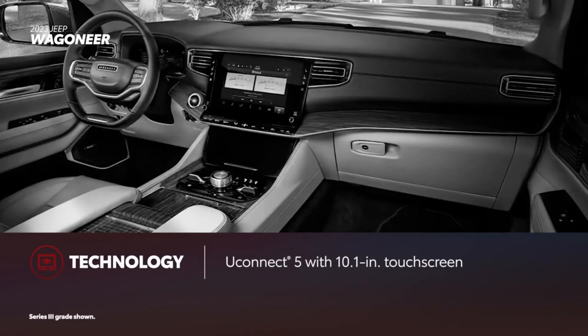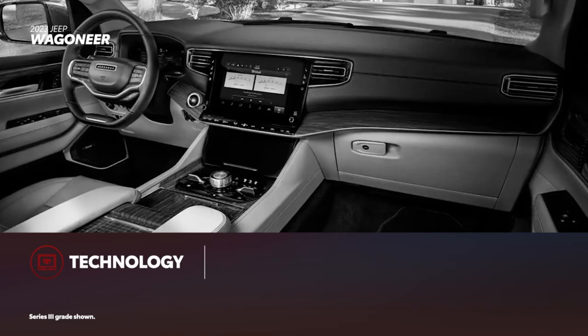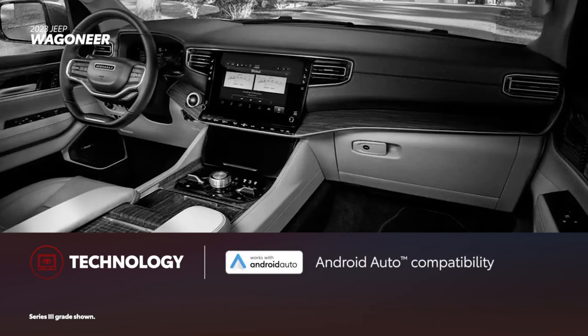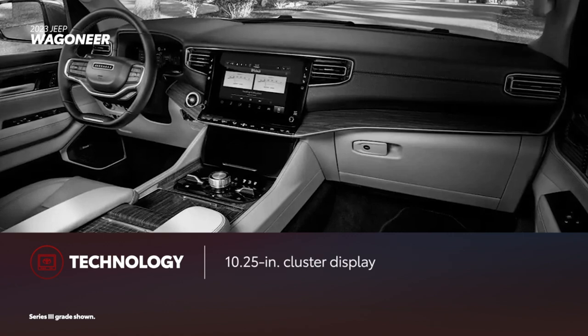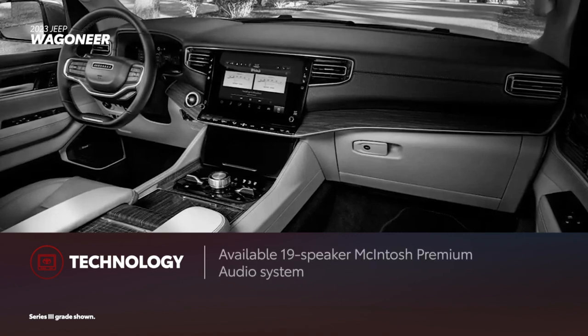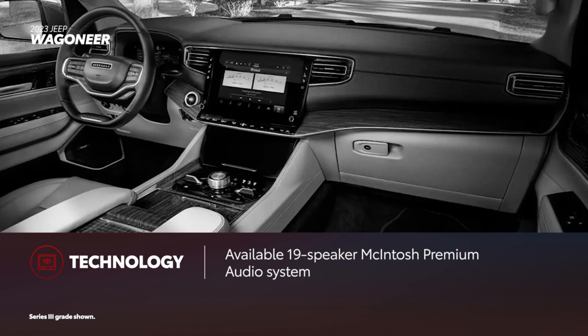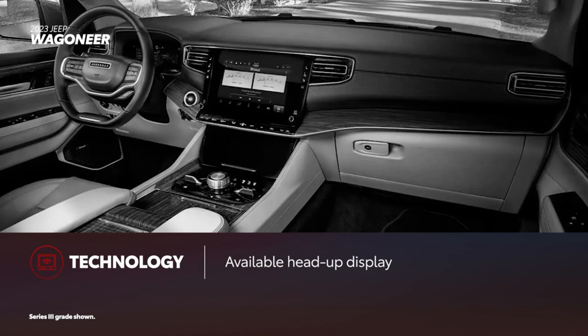Uconnect 5 with a 10.1-inch touchscreen is standard on all Wagoneer grades, as is Apple CarPlay and Android Auto compatibility, though neither is wireless. All variants also include a 10.25-inch cluster display. The range-topping Series 3 is the only grade with the 19-speaker McIntosh premium audio system, while the head-up display is offered on Series 2 and up.